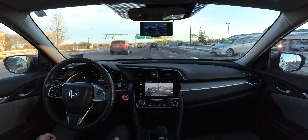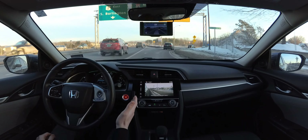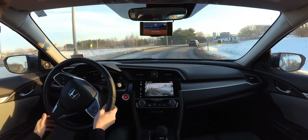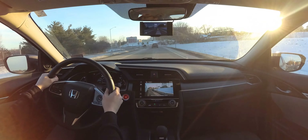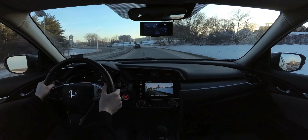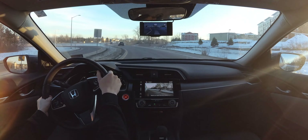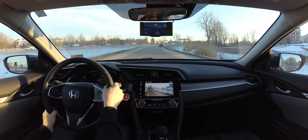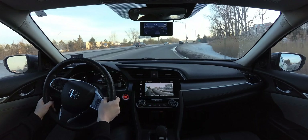We're entering an on-ramp here. I doubt my car can do this, and I also doubt the Open Pilot model can handle this kind of thing, but we'll give it a shot. I'm hitting my steering limit there. I'm just going to go ahead and take over for the on-ramp here, and then re-engage when I'm on the highway. I do recommend that for anybody using Open Pilot — it's not really designed for these super curvy on-ramps.